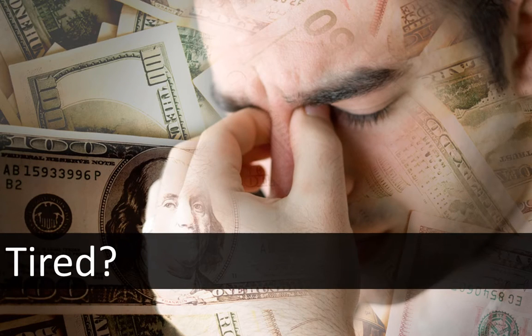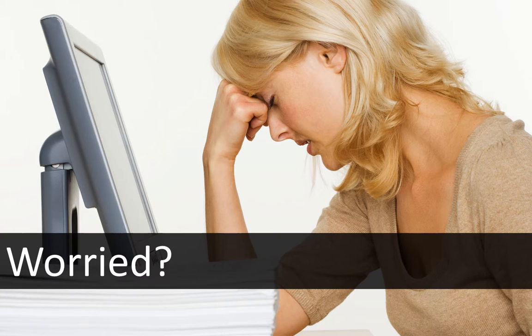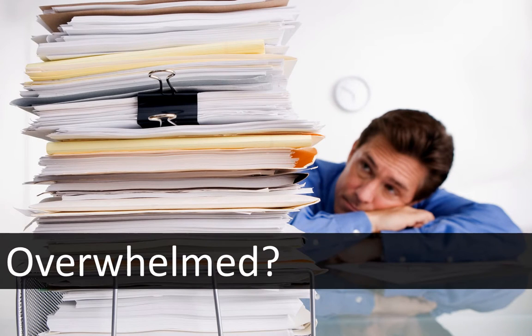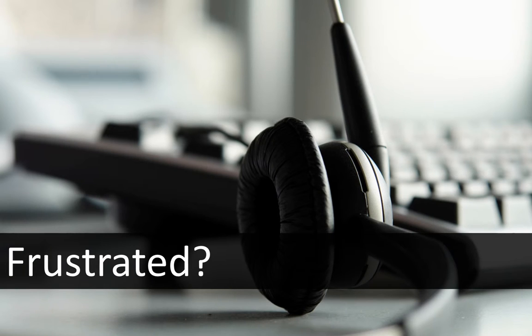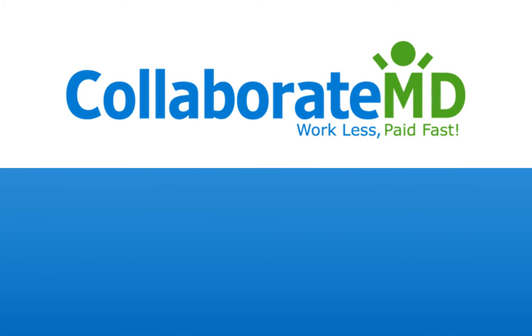Are you tired of spending thousands of dollars upfront for complicated medical billing software? Are you worried about replacing your system because of upfront cost, weeks of training, and downtime? Are you tired of working masses of rejected claims, and frustrated with the lack of support from your current vendor?